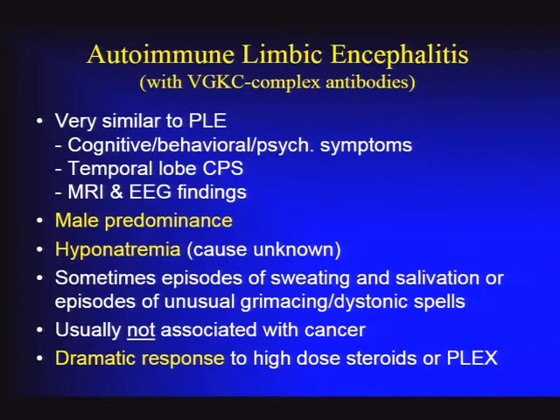This is autoimmune limbic encephalitis associated with voltage-gated potassium channel complex antibody. In many ways the clinical presentation is similar to paraneoplastic limbic encephalitis—similar time course with cognitive and behavioral changes, short-term memory loss, temporal lobe complex partial seizures, often loss of attention and automatisms. MRI and EEG findings can be very similar as well.